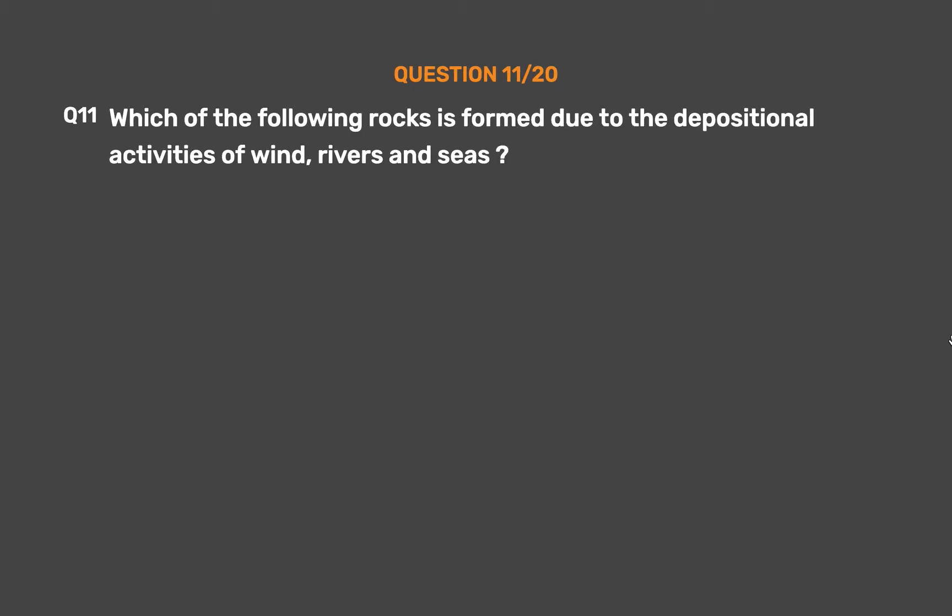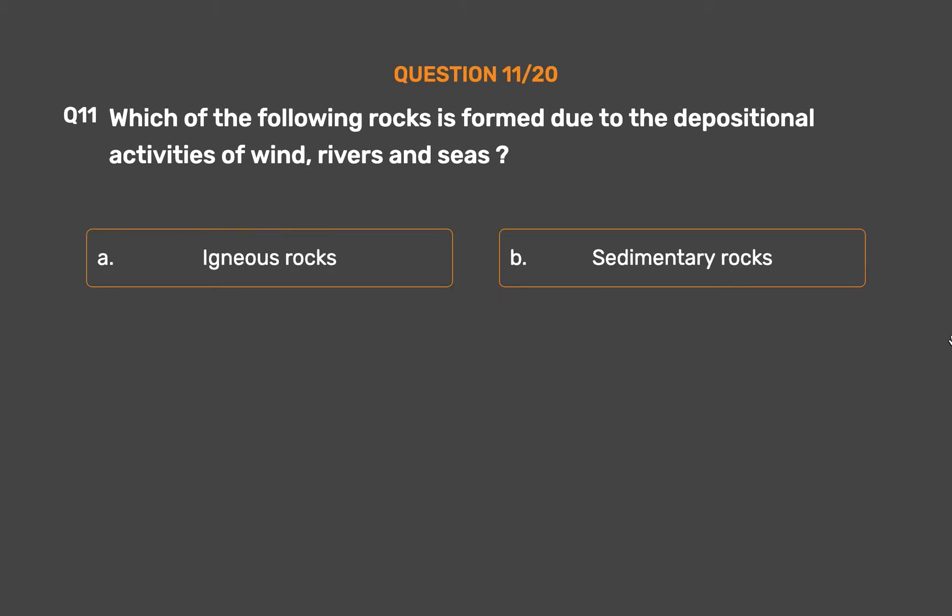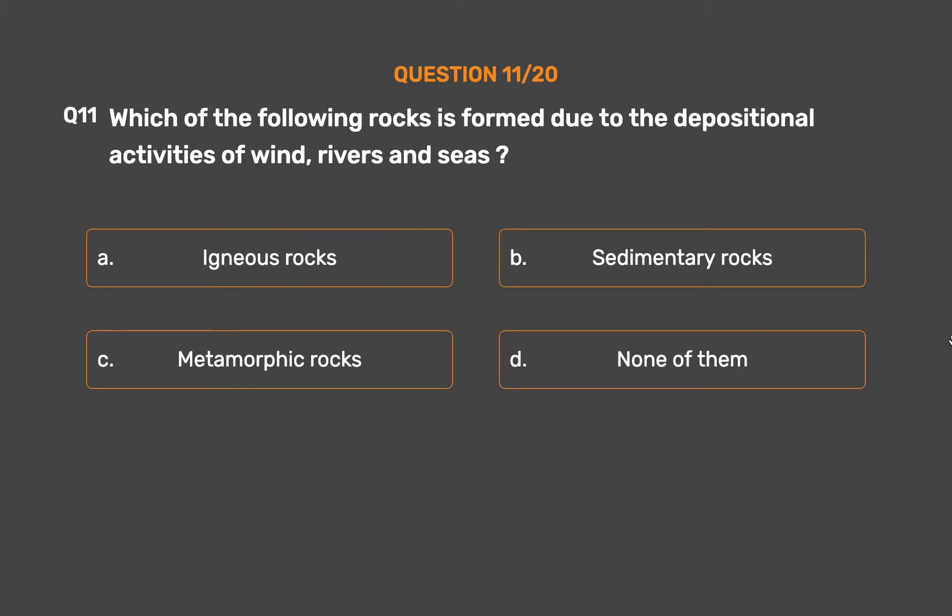Question No. 11. Which of the following rocks is formed due to the depositional activities of wind, rivers, and seas? Option A: Igneous rocks. Option B: Sedimentary rocks. Option C: Metamorphic rocks. Option D: None of them.